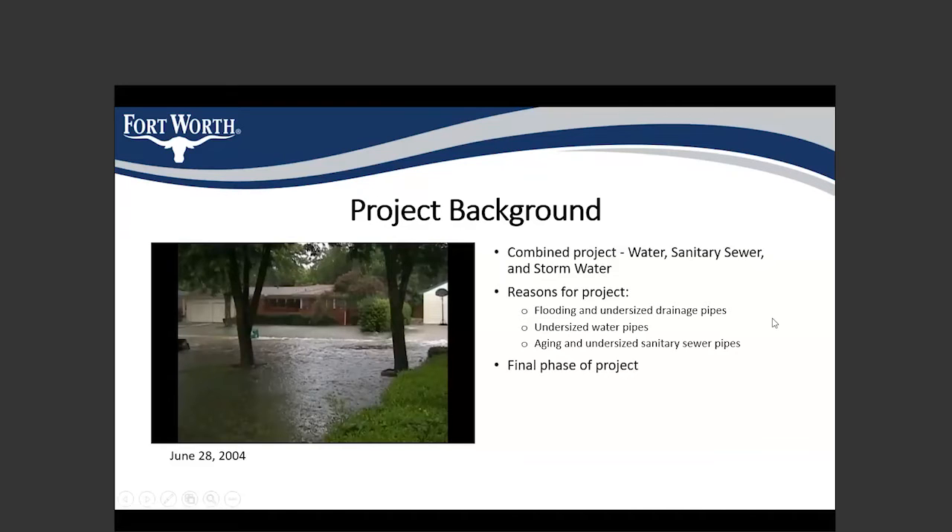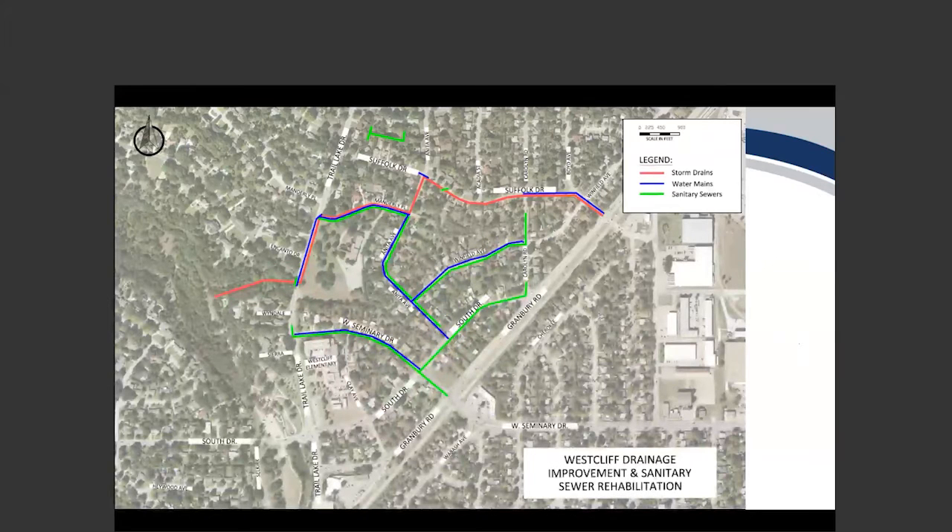Since this is a combined project with stormwater, water, and sanitary sewer, the water pipes and sanitary sewer pipes are also outdated, undersized, and due for rehabilitation or replacement. This phase of the project will be the final phase of a multiphase project, so this should be it related to this project in the neighborhood.